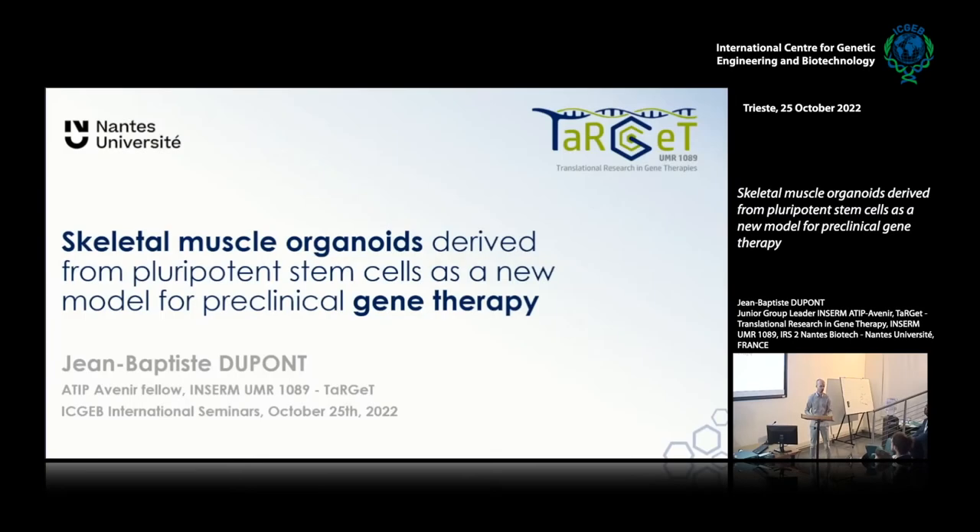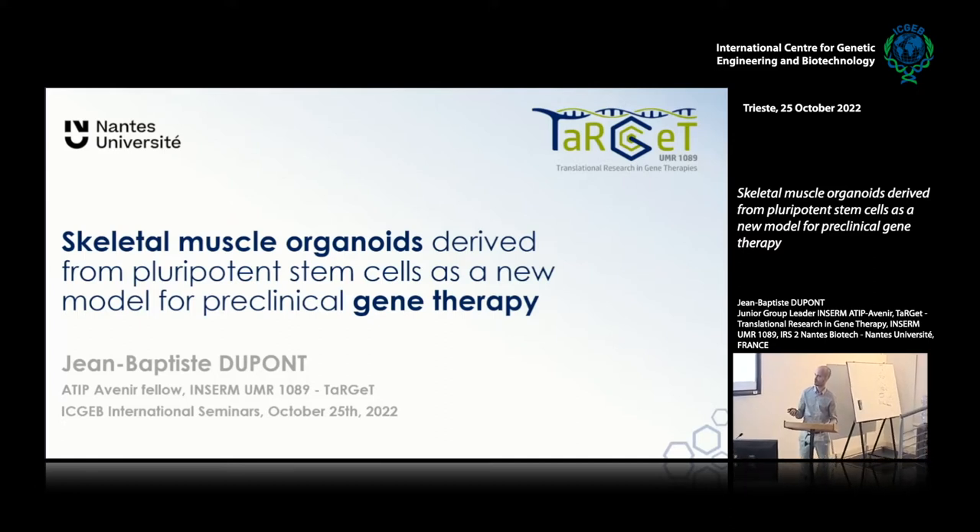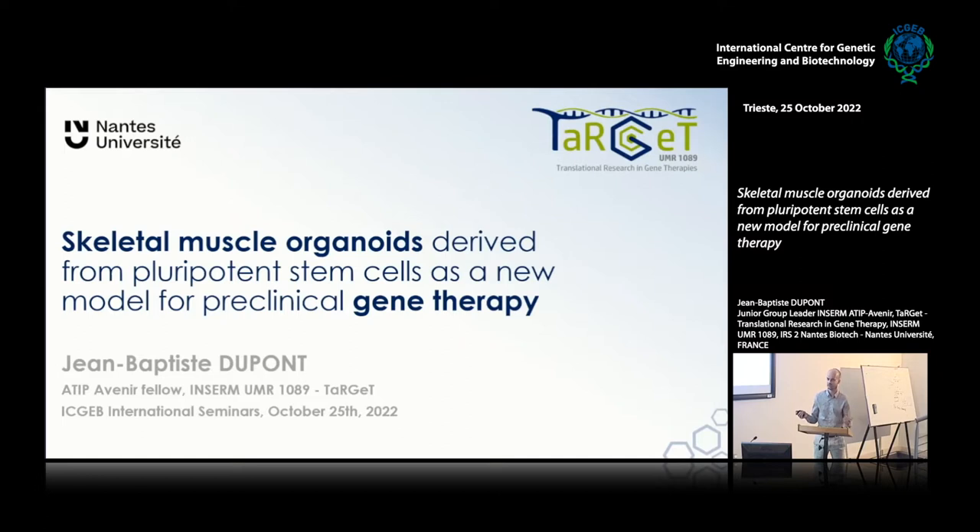I'm a junior group leader with two basic interests highlighted in this title. The first one is iPS cells and skeletal muscle organoids, and the second one is gene therapy. This is how I started my career, and it's kind of following me through even now, because I established my group in the TARGET laboratory — TARGET stands for Translational Research in Gene Therapies.